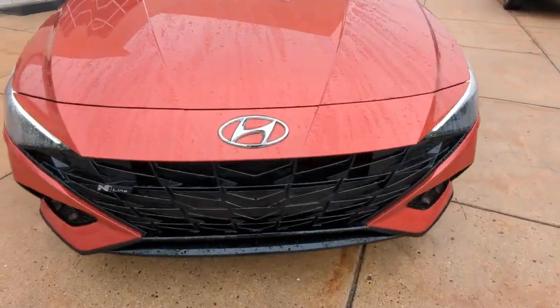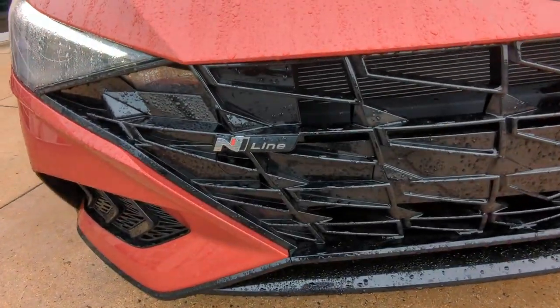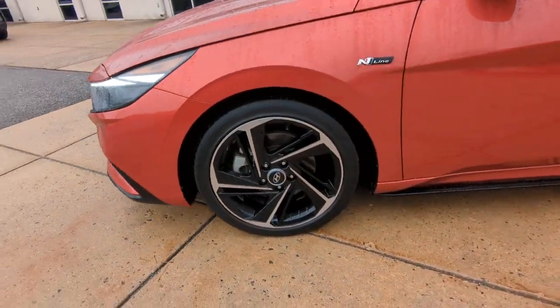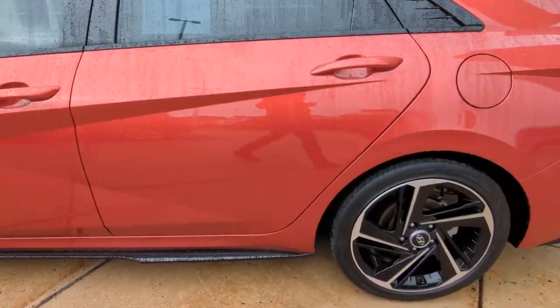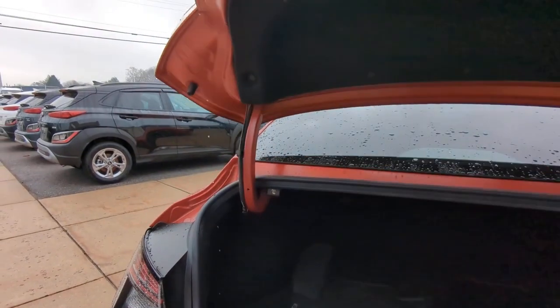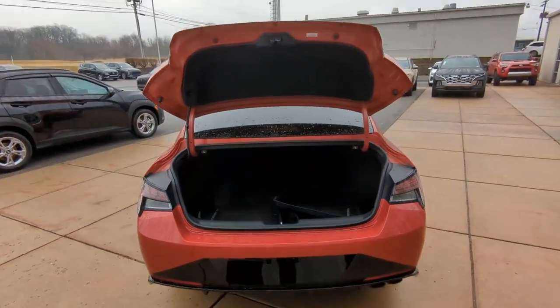The following are some of this vehicle's highlighted options: Apple CarPlay and/or Android Auto, Sun/Moonroof, Keyless Entry, Lane Keeping Assist, Heated Mirrors, Satellite Radio, Blind Spot Monitor, Aluminum Wheels, Heated Front Seat, and Electronic Stability Control.